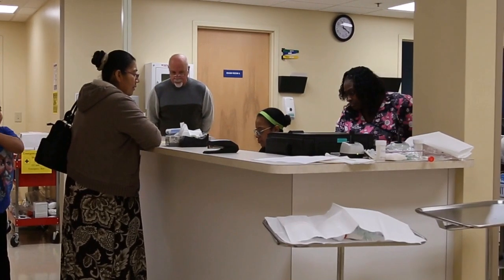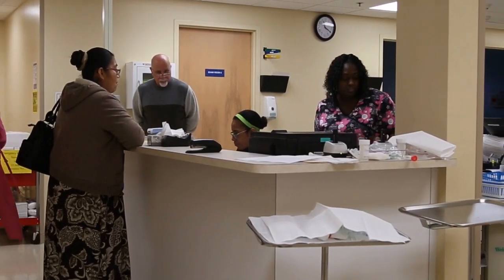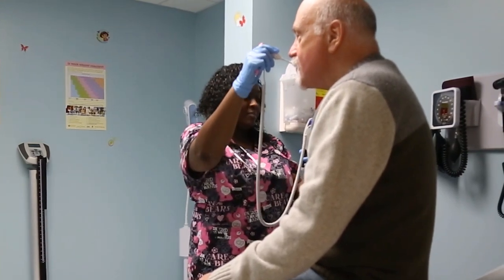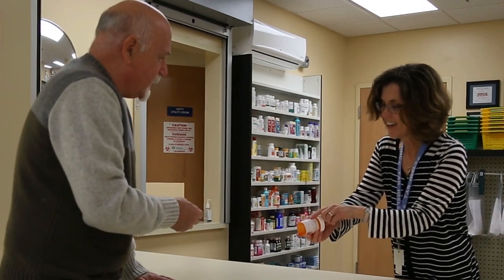To treat all of your needs — from minor trauma to routine physicals — Burlington Community Health Center offers a full range of primary care services for infants, children, teens, adults, and seniors. We offer on-site lab services and an on-site pharmacy, which offers low-cost prescriptions and medication counseling.